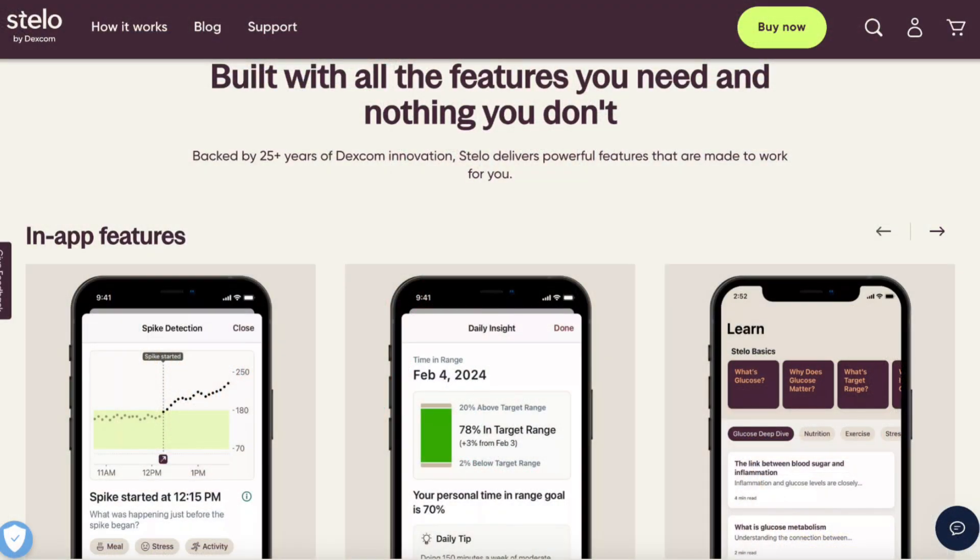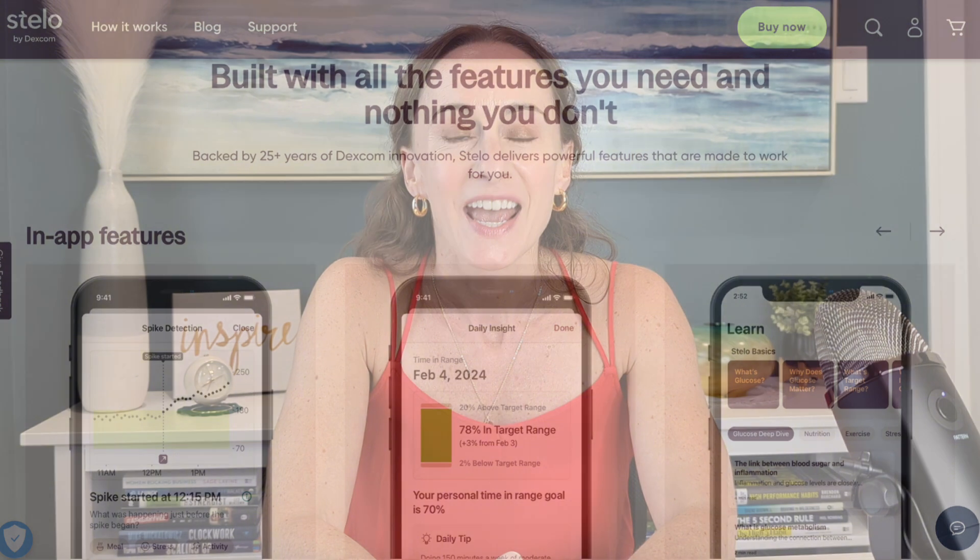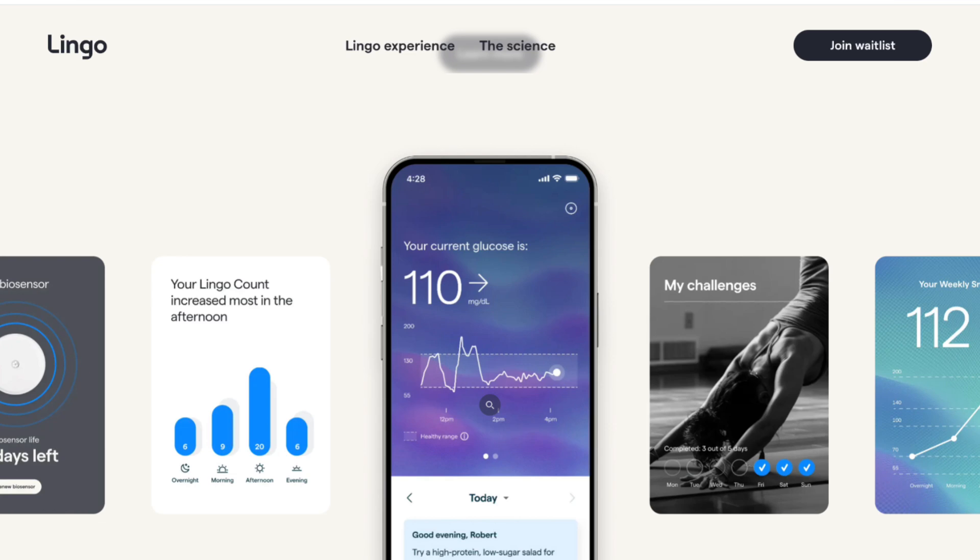But that doesn't mean you can't get access to this data — it just means insurance won't pay for it. One of the leading companies in glucose biosensing, Dexcom, just released the first FDA-cleared over-the-counter CGM system on August 26th, called Stelo. Another industry leader, Abbott, is working on two over-the-counter CGM systems: one called Lingo and another called Libre Rio. Lingo is expected to be available sometime in summer 2024, so we should be seeing it very soon.